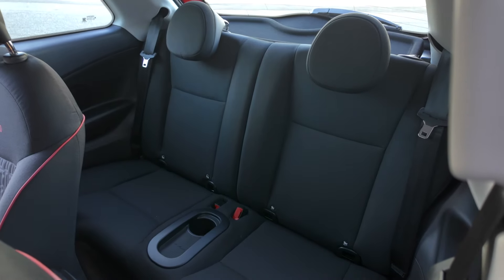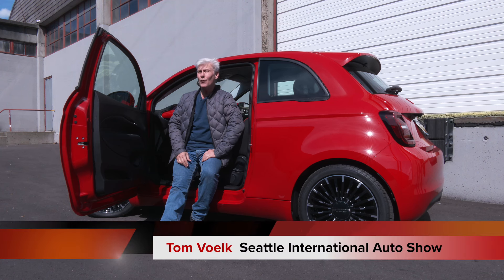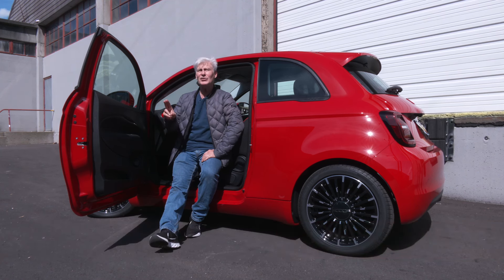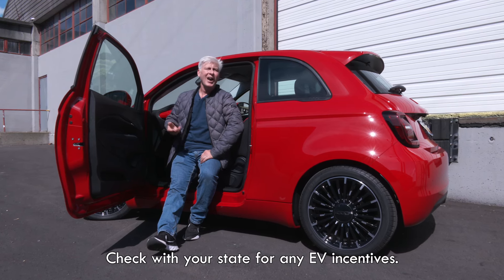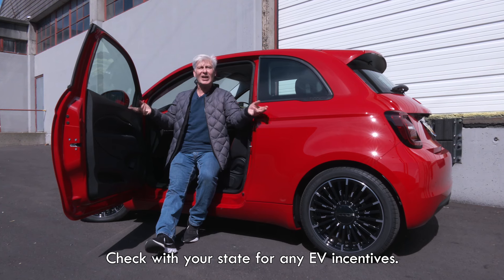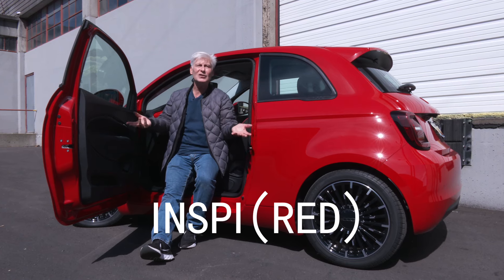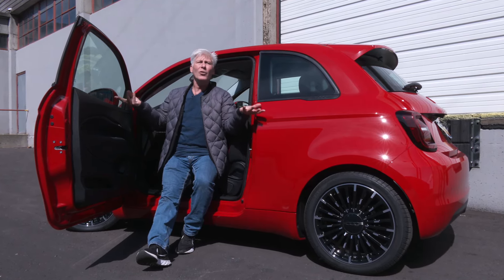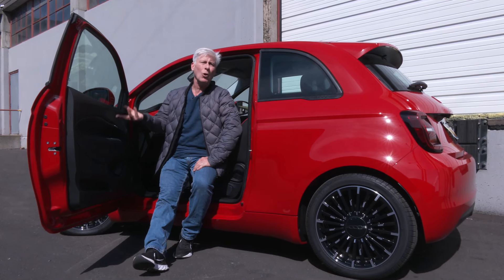Normally the automakers give us loaded cars to test. This is a base model and with shipping goes for just over $34,000. If you're buying it, it does not qualify for the $7,500 federal tax credit, but it does if you're leasing. Ironically, this Inspired model comes in a choice of paint colors: white, black, and of course red. While the more expensive Inspired by Beauty is only in rose gold.